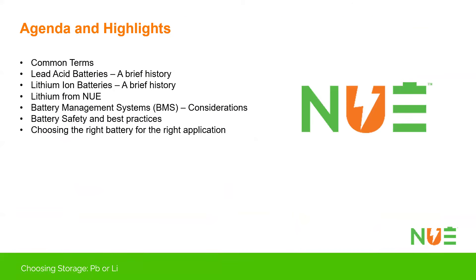Some of the things we'll be covering today: common terms — I want to make sure that SOC, DOD, days of autonomy, and different words like that are familiar. We'll do a brief history of both lead as well as lithium, then we'll talk a bit about lithium from New Use Energy and dive into the meat and potatoes — what to consider within the battery: battery management, different cell types, and best practices.